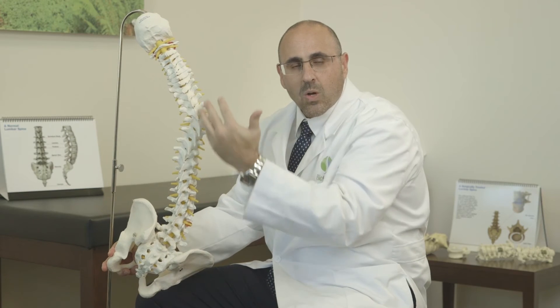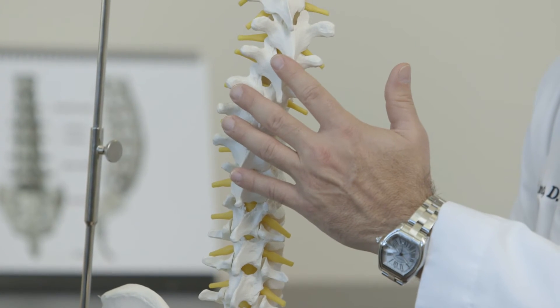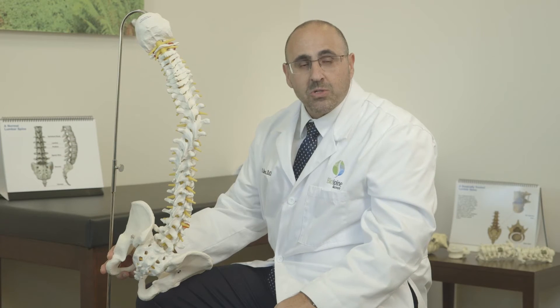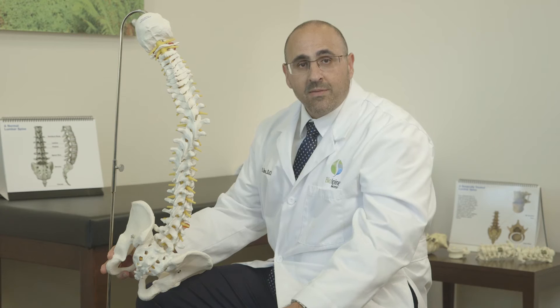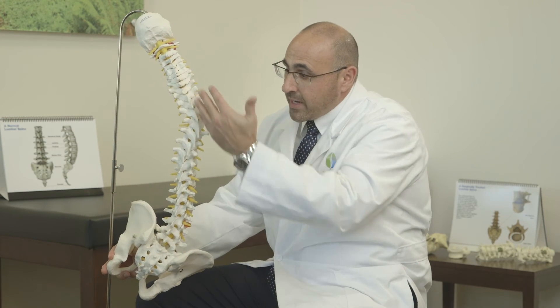The symptoms of scoliosis range from very mild pain to severe pain, and also consist of difficulty breathing, depending on the amount of curvature that the spine has.